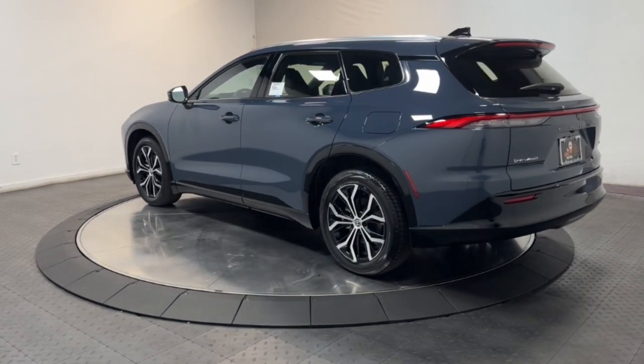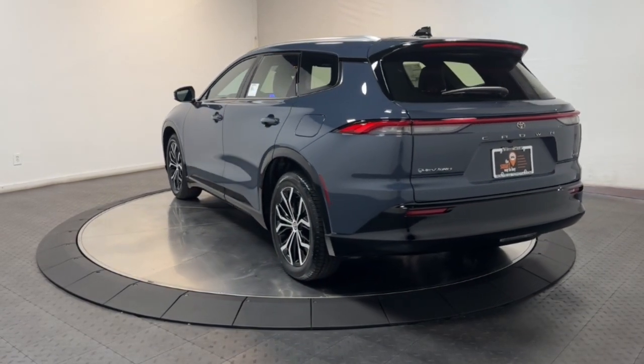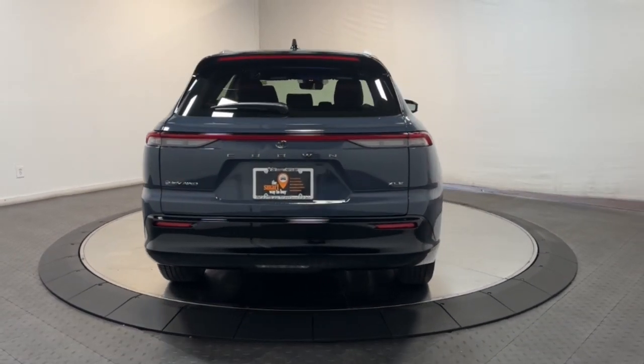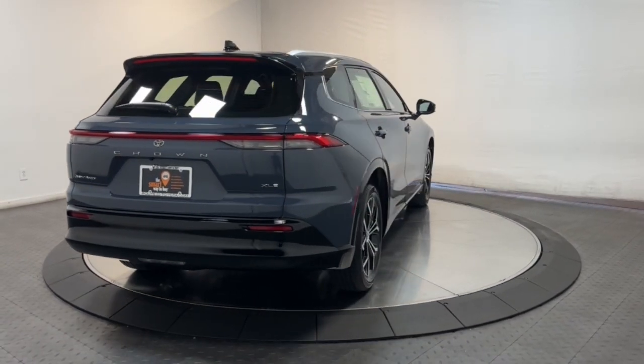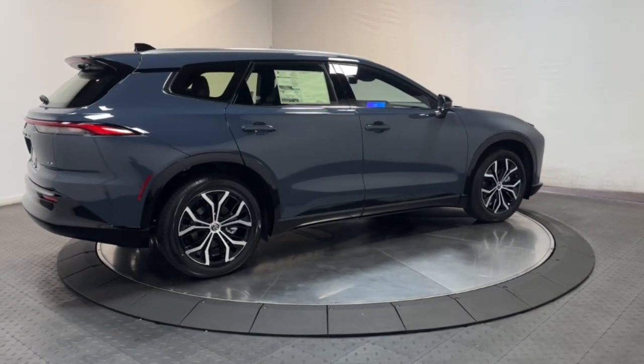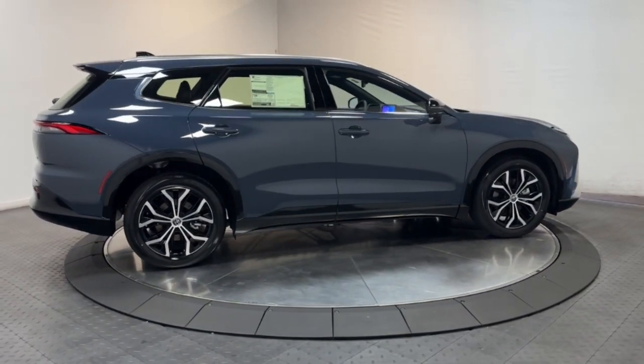These are just some of the great options this vehicle comes with: Intelligent Auto On-Off High Beams, Pre-Collision System, All-Wheel Drive, Navigation System, Backup Camera, Lane Keeping Assist, Heated Mirrors, Dual Zone AC, Alarm, and Heated Rear Seat.